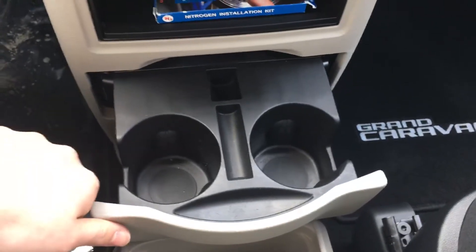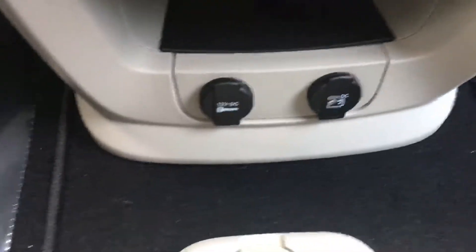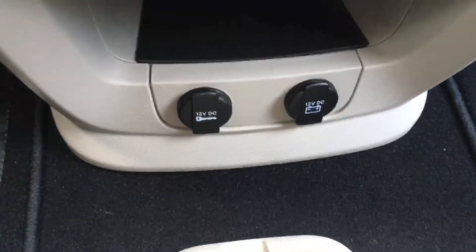Right here you have your fully retractable cup holders. And down here you have your two 12 volt 120 watt AC connections.